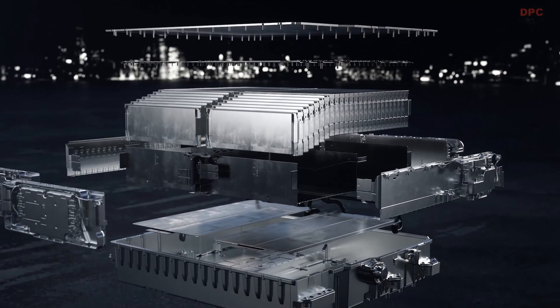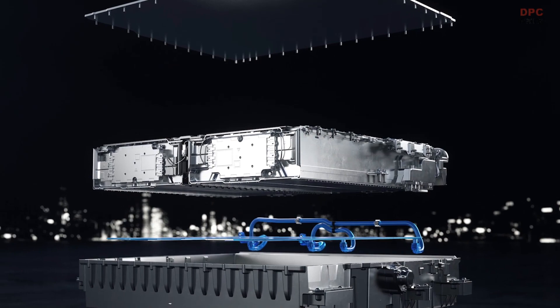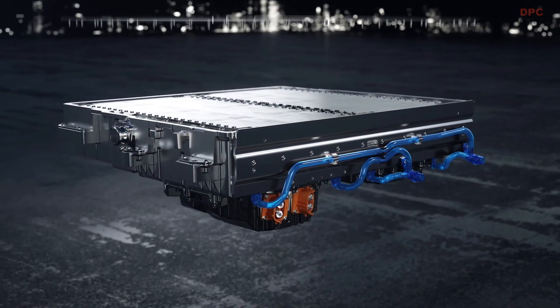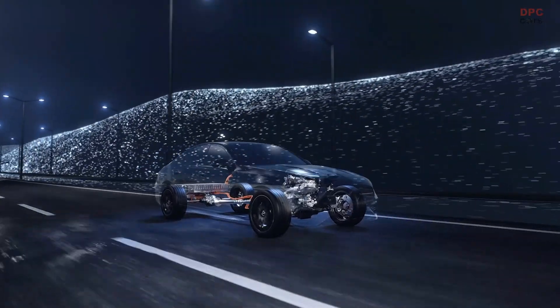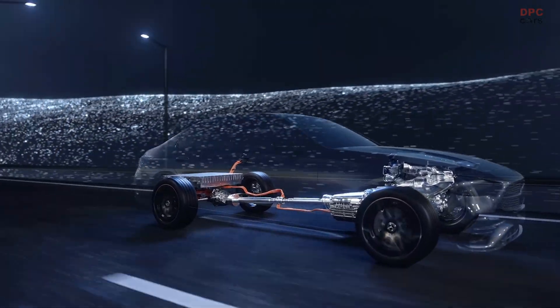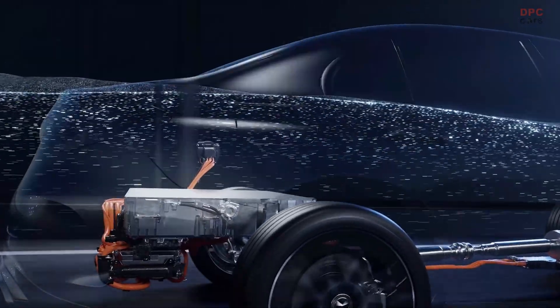A significant contribution to a more electric driving experience is the high voltage battery with significantly higher energy content. The electric range based on WLTP has doubled compared to its predecessor to around 100 km. The deep integration into the vehicle allows a flat boot bottom, despite the larger battery.